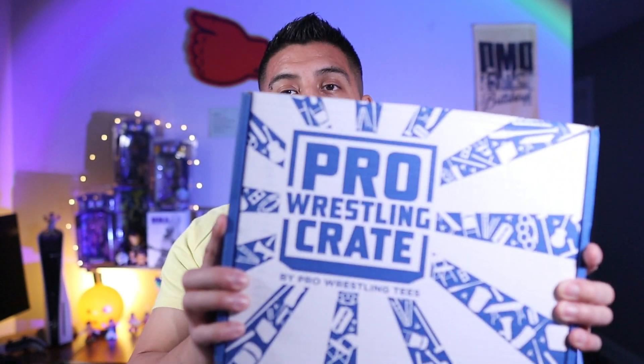What is up ladies and gentlemen, welcome to this month's edition of the Pro Wrestling Crate unboxing. This is for the month of May 2024, the Tag Team Edition. We're going to be getting I think eight or nine different tag teams — they didn't really tell us which tag teams are going to be in this box, and they just gave us one hint which is FTR.